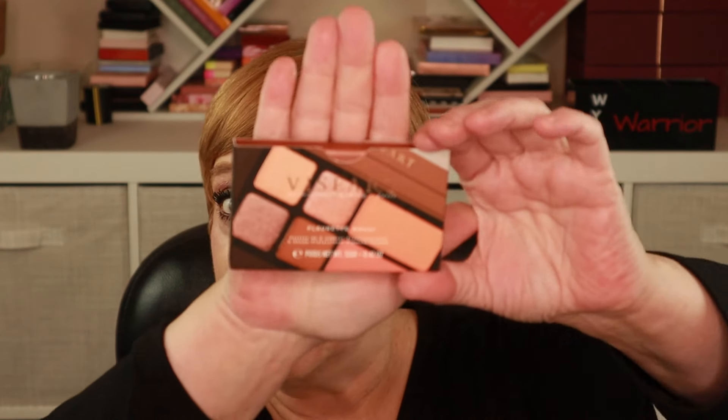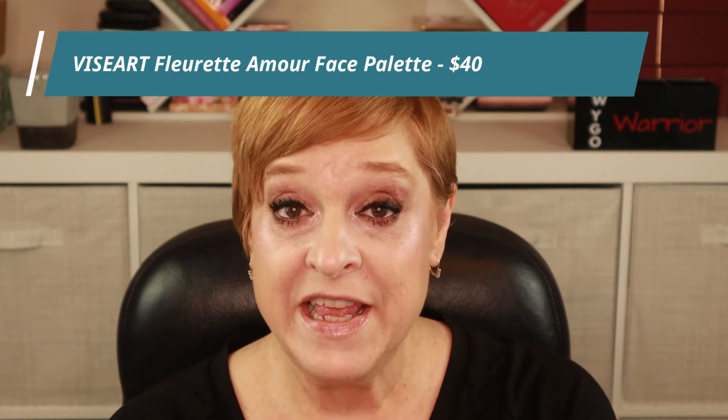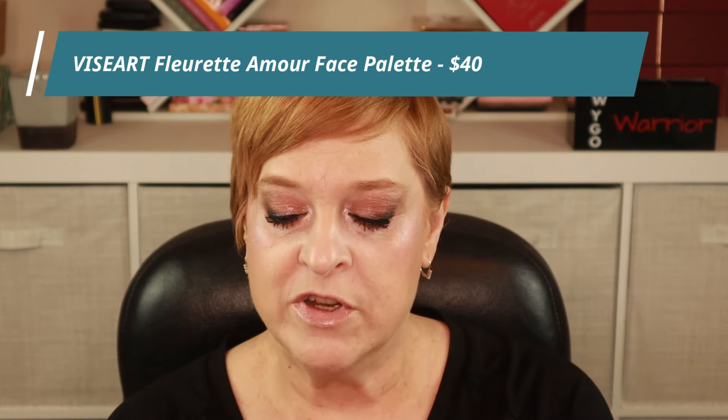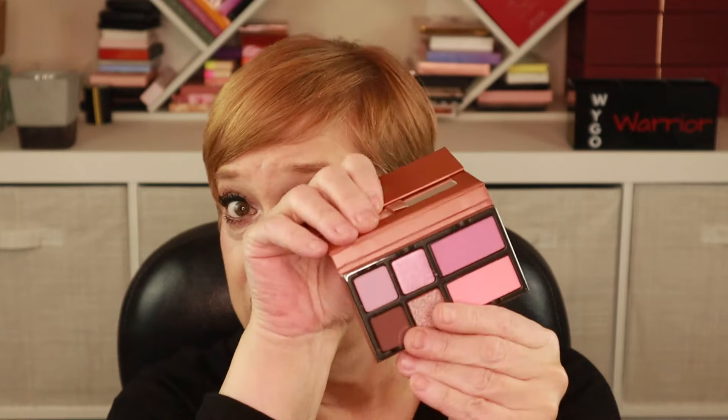I skipped over what I thought might be a palette and came to this: it's from Viseart, and this is the Fleurette Amour, which is a six-pan palette — or four-pan — with some blushes. What's interesting, as other people have pointed out, is the packaging makes it look like a soft peach palette, but it's actually kind of a violet purple. Setting that aside and moving on.